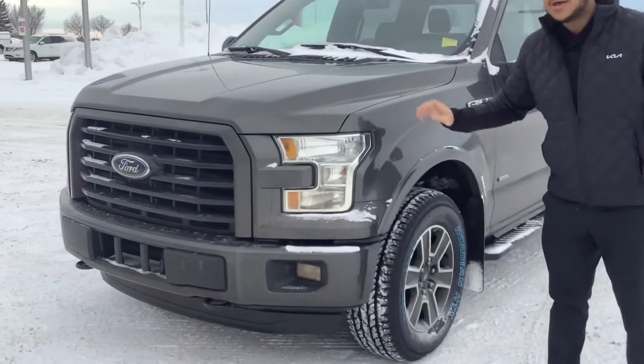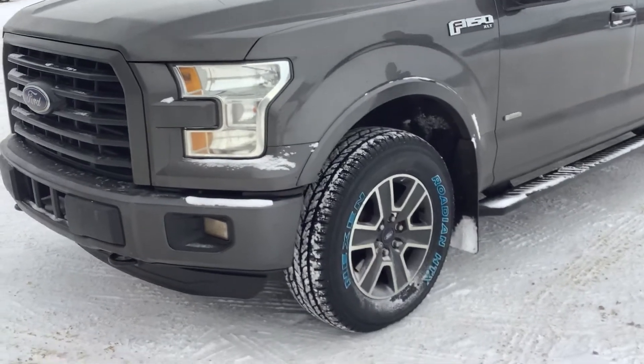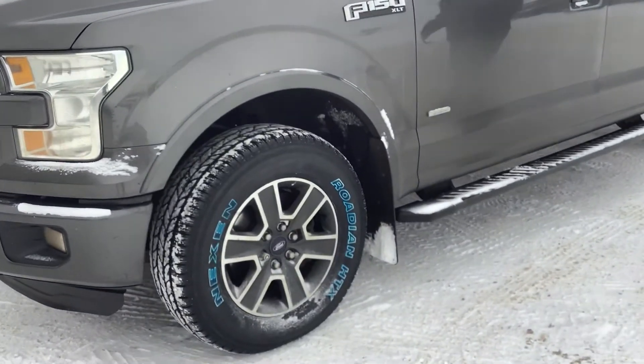It also comes with 3M as well as two sets of keys and remote start. We put brand new Nexen tires on here — handles amazing in the snow.